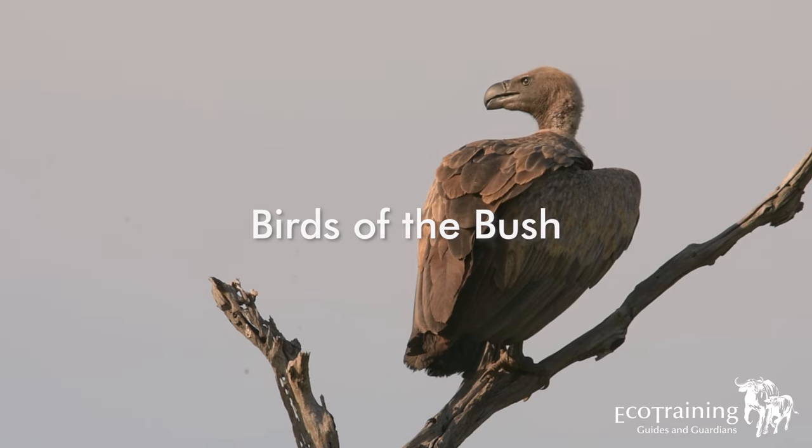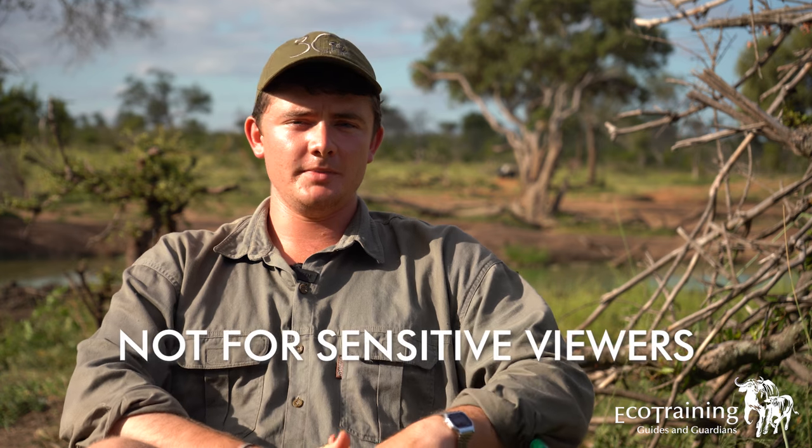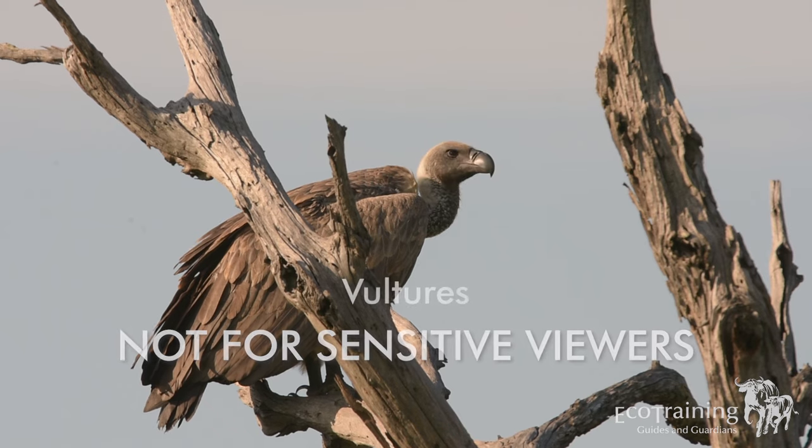EcoTraining presents Birds of the Bush for twitchers and amateur birders. Hi, my name is André Hubert and I will be presenting a few facts about vultures.